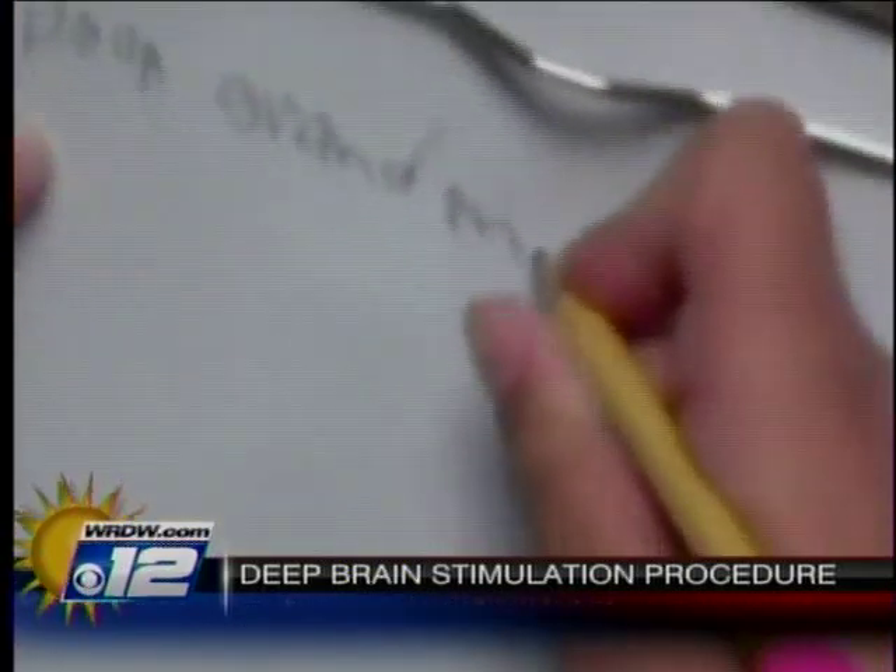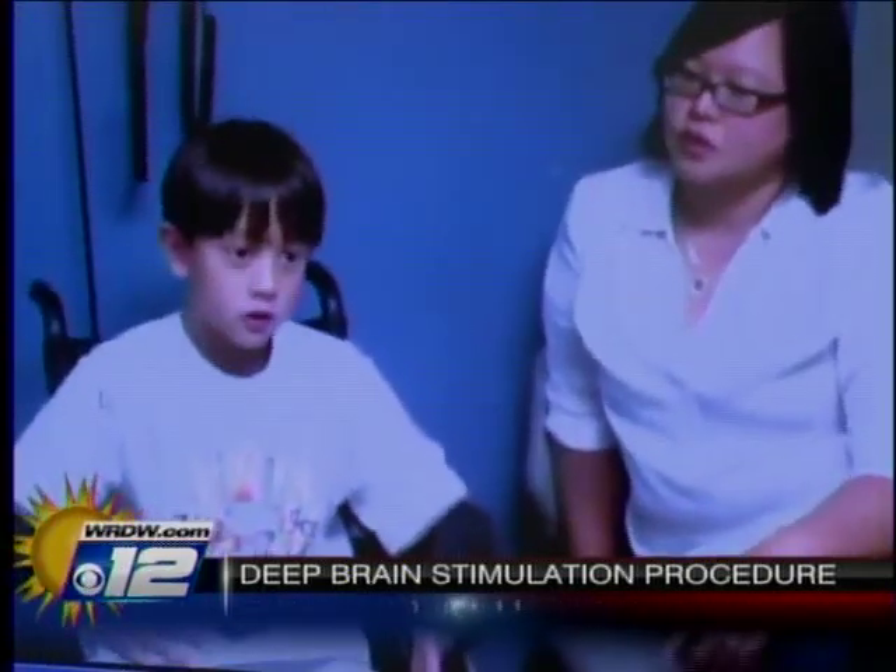He had been treated with medication, but nothing was working and he was getting worse. That's when doctors recommended something called deep brain stimulation. His parent's initial reaction: "Whatever it's going to take."